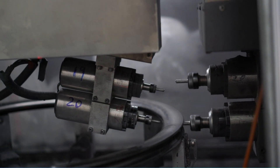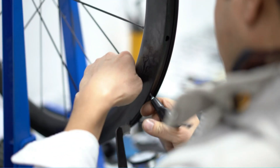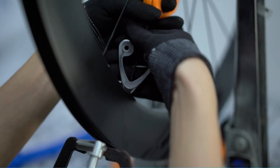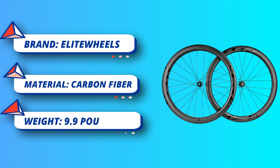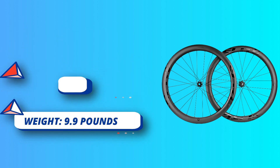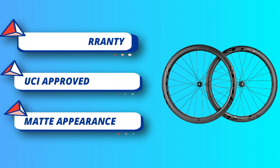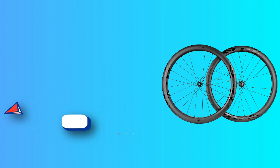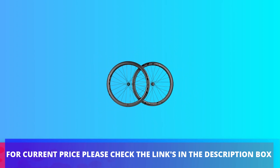The best match would be 25C tires. U-shaped wind braking wheel group shape offers better cruising ability, conducive to faster acceleration of riders. A high-speed CNC machine is used to drill all the holes in the rim so they are uniform. Bespoke nipple access holes are drilled simultaneously so they match perfectly and have precise angles. For current price please check the links in the description box.